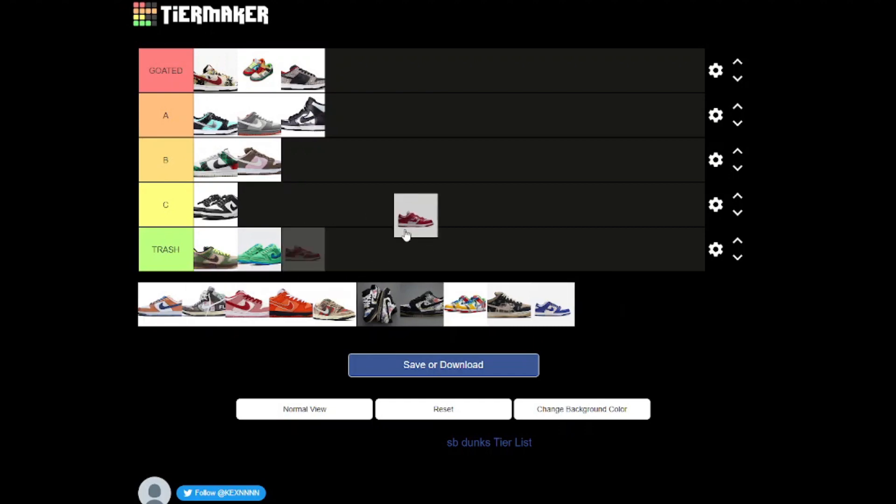Now we've got the Off-Whites, and these are not goated, not even A tier — these are fine. These are not shit, but these are not anything spectacular. I do like the creativity with the lace thing going on, but I really don't like them. I think they could have done a better collaboration with Off-White, because we have seen better shoes come out of the Off-White and Nike collaborations, and this shoe isn't one of them.